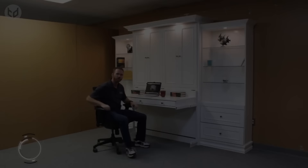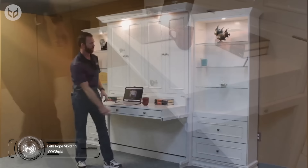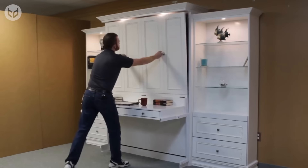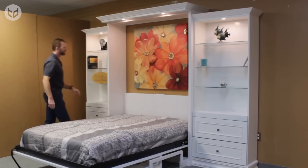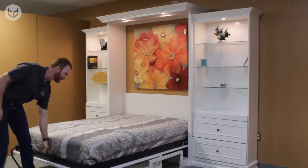For a Murphy bed that's a little more elegant, this is the Bella Rope Molding Unit, named for its decorative rope-like design borders. When folded away, there is a good-sized desk with slim drawers, all of which stay level when the bed is pulled out, so there's little risk of your things falling to the floor. Surround lighting can be controlled near the bed or at the wall, plus there are four charging stations for your electronic devices.